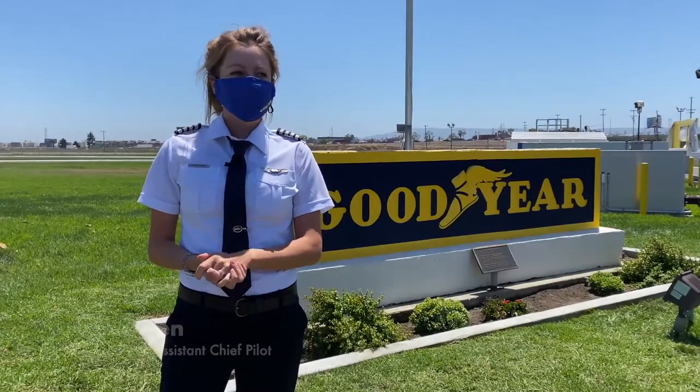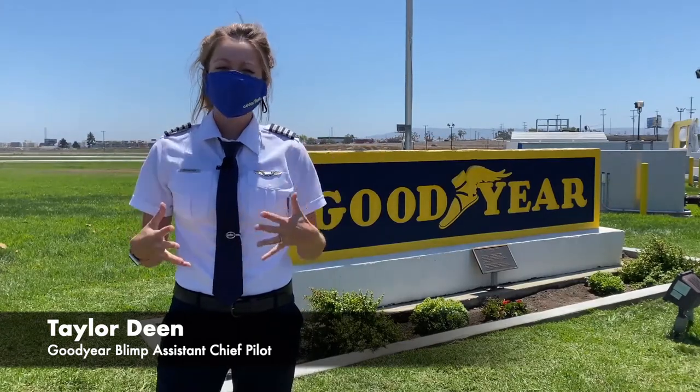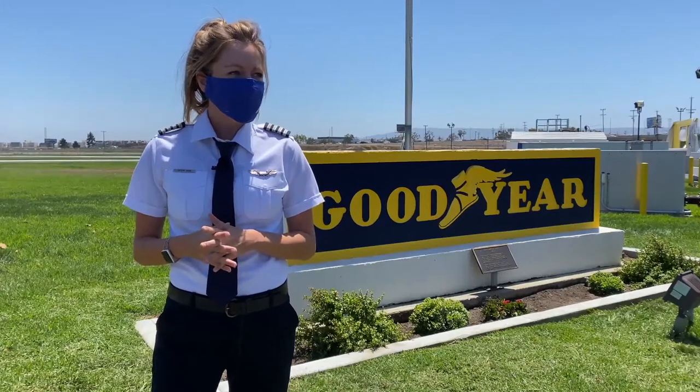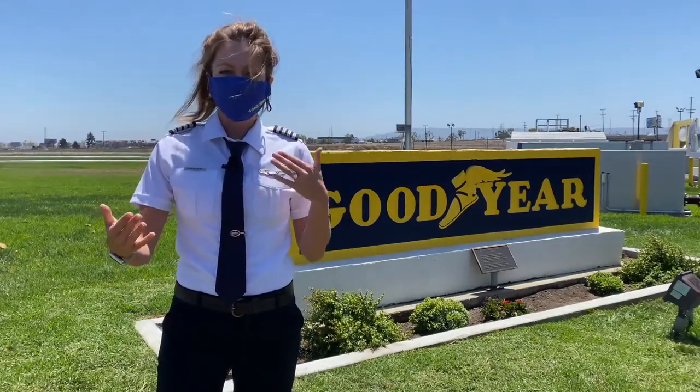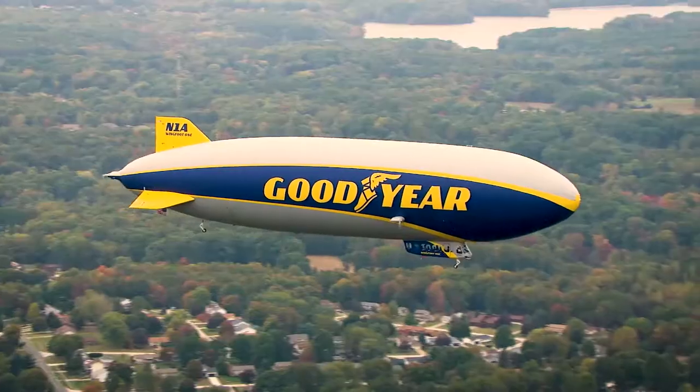Hello and welcome to the Goodyear Airship Base in Southern California. I'm wearing a mask because we are following COVID-19 protocols and safety measures that Goodyear is taking. Right now we are outside and we're practicing a six-foot distance, so I am going to remove my mask so that I can share the virtual blimp tour information with you.